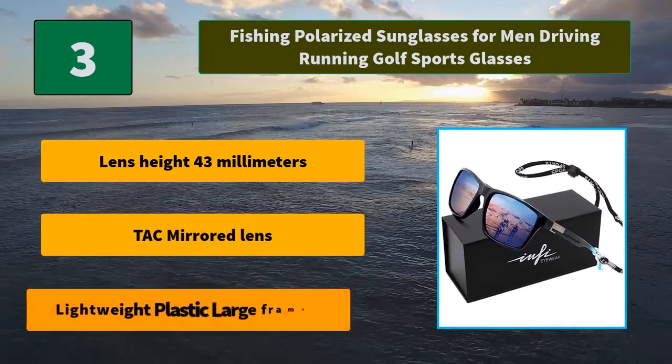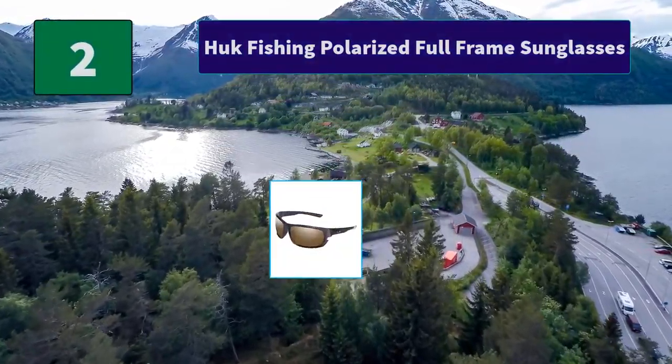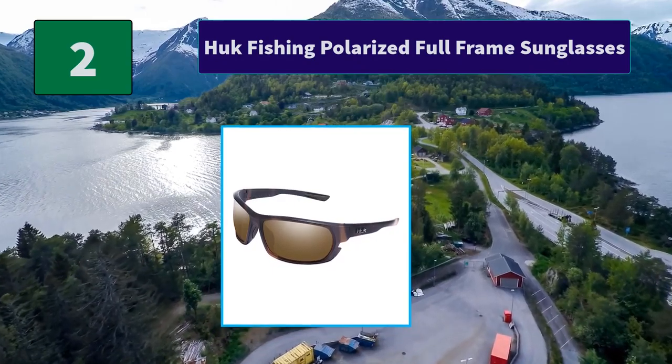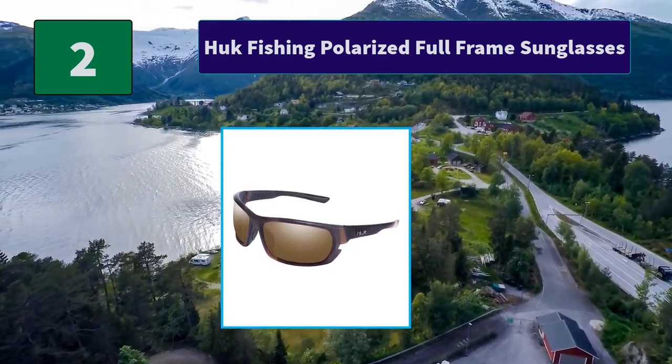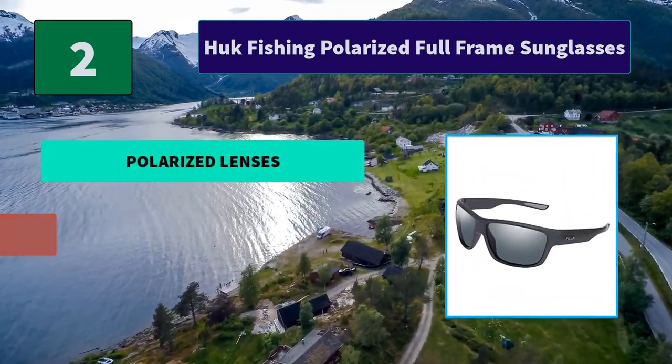Number 3: Fishing Polarized Sunglasses for Men — Driving, Running, Golf, Sports Glasses. Whether it's walking, cycling, or driving, you'll feel the beauty of your journey. Infi Sunglasses products are made up of high definition materials. Main Features: Lens Height 43mm, TAC Mirrored Lens, Lightweight Plastic Large Frame.